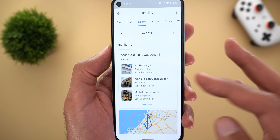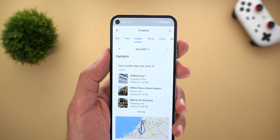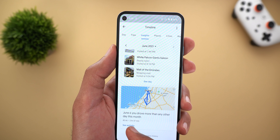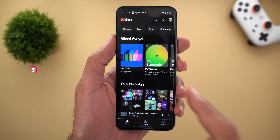After that it gives you a section for Highlights. This section includes the most unusual events that took place throughout the month. In my case it says June 14th was my busiest day and June 6th I drove more than usual, so expect to see things like that based on your activities.